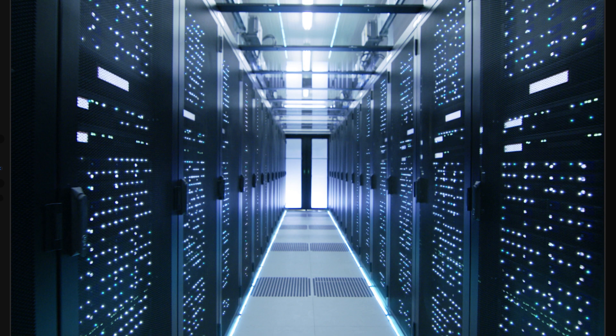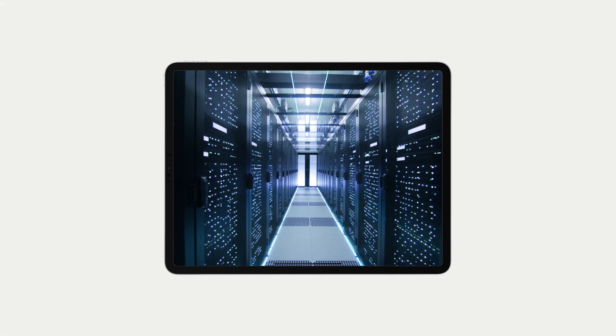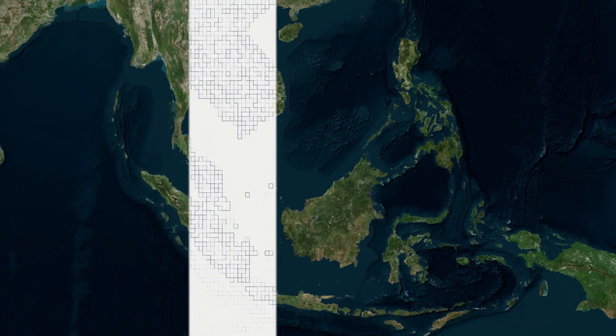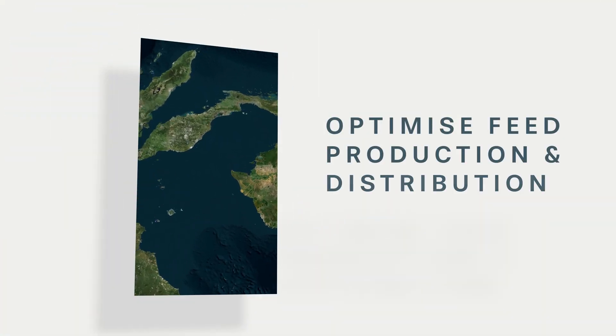Region-scale monitoring requires processing terabytes of data each day. We provide this as a service, turning raw data into actionable insights through the Seawarden observation platform. Our insights can direct hardware suppliers and feed producers to emerging markets, while also optimizing feed production and distribution.